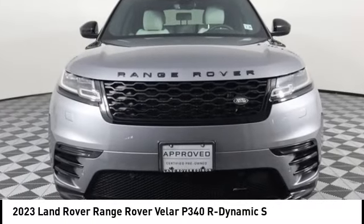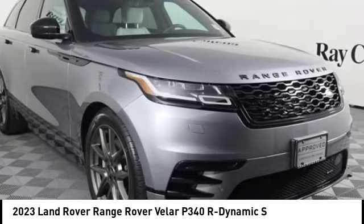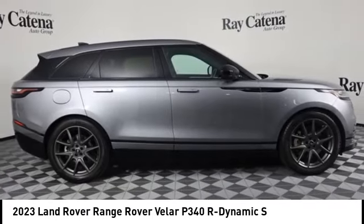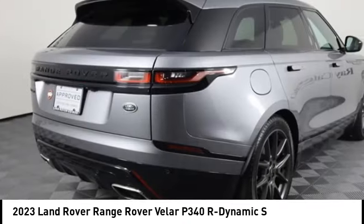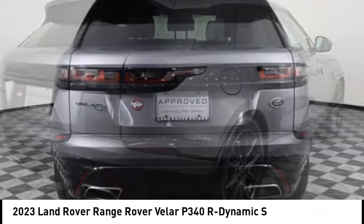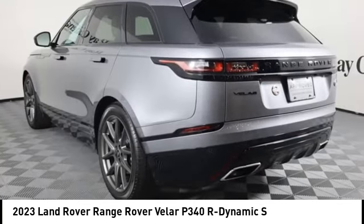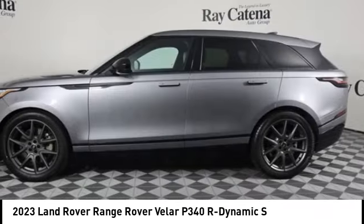Make a great choice today with the 2023 Range Rover Velar. The Range Rover Velar is a perfect blend of design, technology, and performance. This glamorous SUV will turn heads, but will also give you all the functionality you hope for in an SUV.